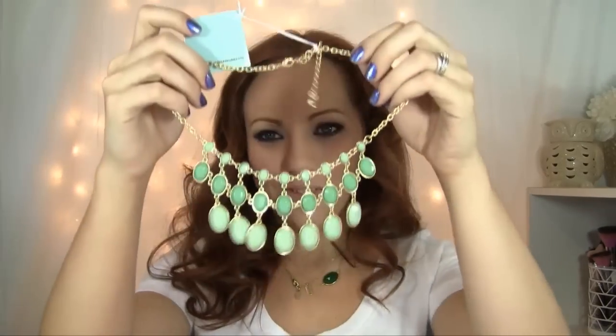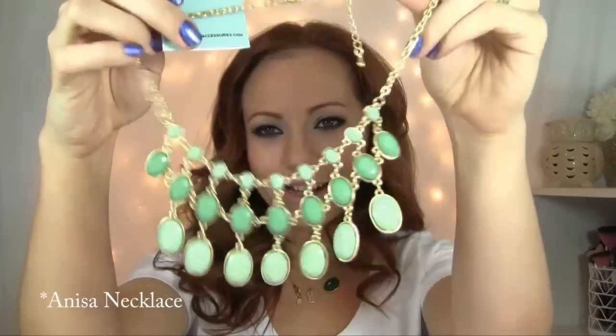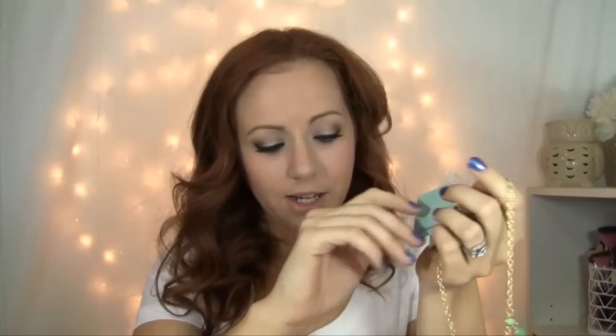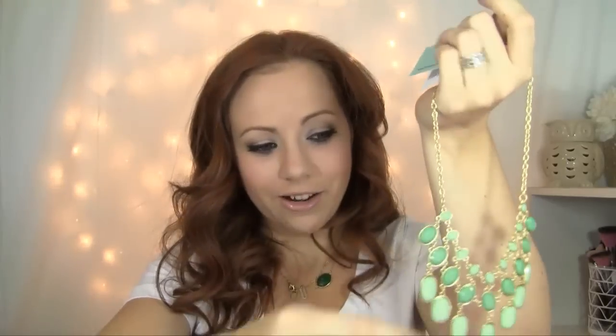I don't have the names of everything with me right now, but I'll just show you. I first got this beautiful mint necklace — so pretty. It's like gold tone and then different shades of mint, just a nice bib necklace. Love it. Love the color for spring. What's nice is with each necklace I ordered, they sent a free pair of earrings to match it, so I have a pair of matching earrings to go with it. Such good quality — it feels really nice and sturdy and heavy, but it doesn't feel cheap.